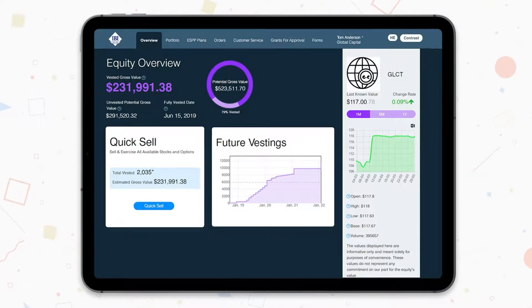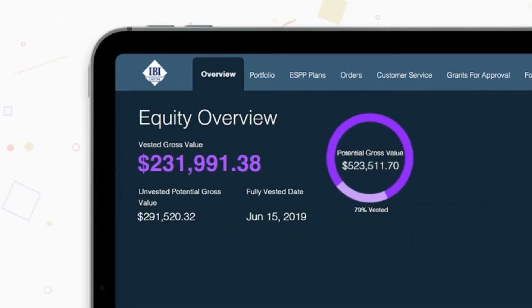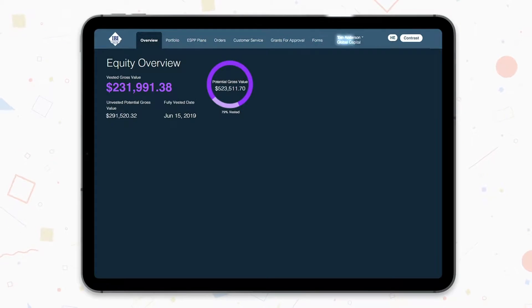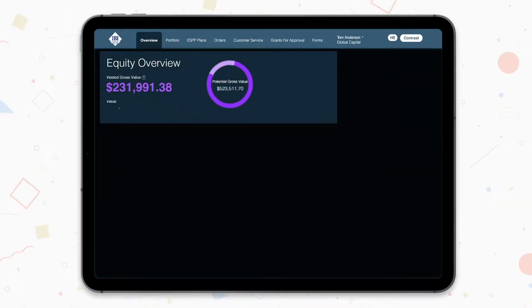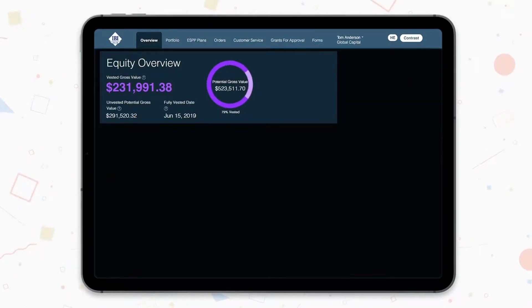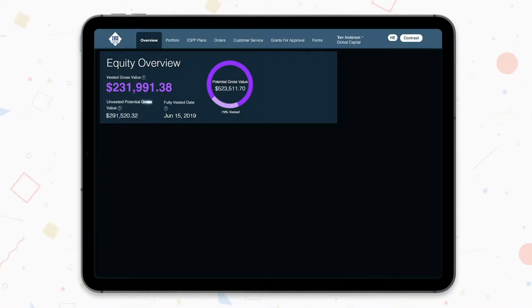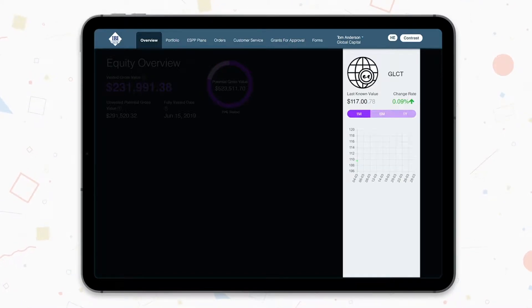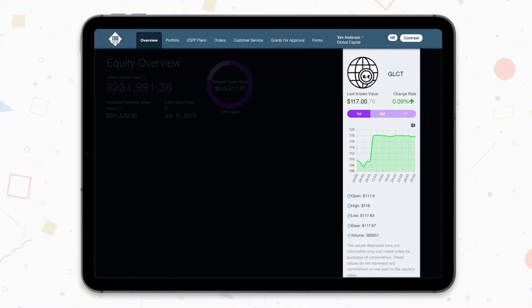This page provides a general overview of your holdings. We can easily navigate through the website using the navigation panel at the top of the screen. Below the navigation panel on the left, we see the value of your holdings in monetary terms alongside a diagram which describes the distribution between unvested potential gross and the date on which all your holdings will become fully vested. On the right side of the screen, we can follow the trade data of your company's stock to get a sense of the share price. It is updated in our system approximately every 15 minutes.